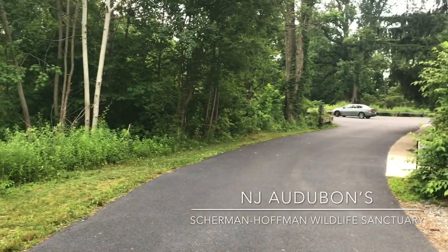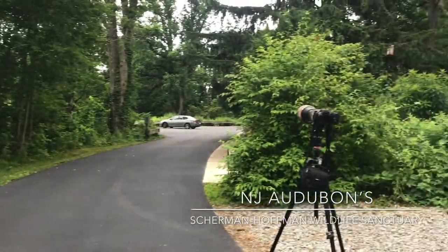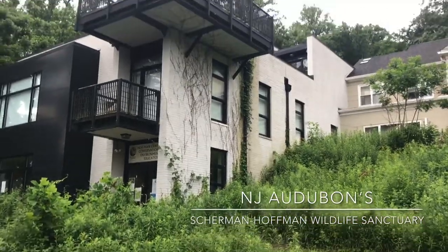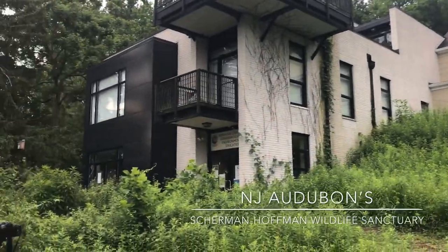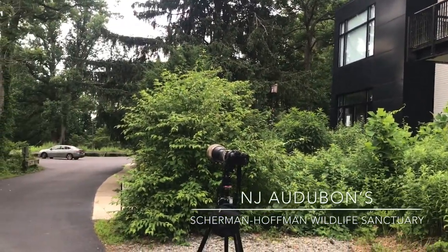The Sherman Hoffman Sanctuary is also the home of New Jersey Audubon's headquarters, and the building in front of me is the Hoffman Center for Conservation and Environmental Education. There's an outstanding gift shop and bookstore within, and a lot of friendly folks, so I really recommend checking out the full facilities.